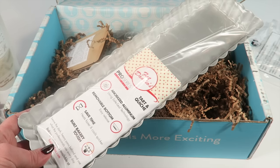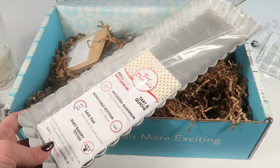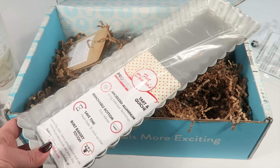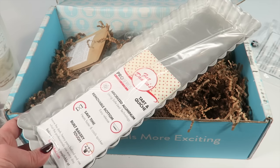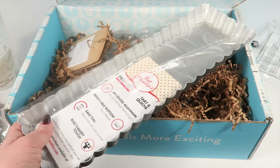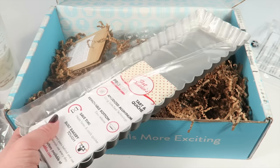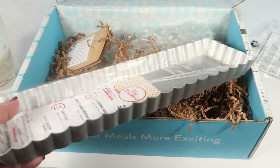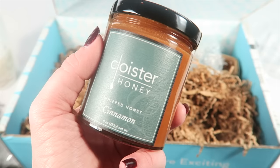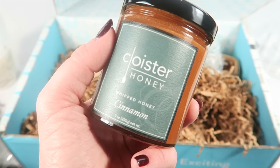This next item is a rectangular tart pan from Fat Daddy Oz. It's made from anodized aluminum so it will never discolor your tart or give an aluminum flavor to it. It has a removable bottom so it's easy to serve the tart. It looks pretty.